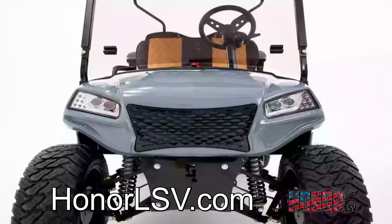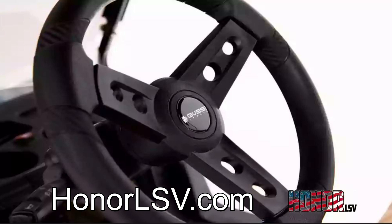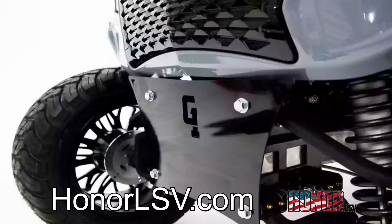We are proof that America can compete with foreign manufacturing. Our G1 is better than any other brand — USA manufactured and assembled in South Carolina, not overseas.